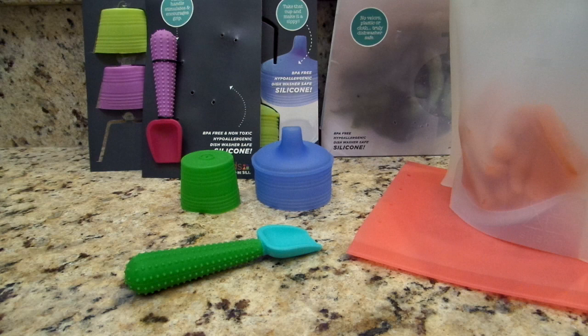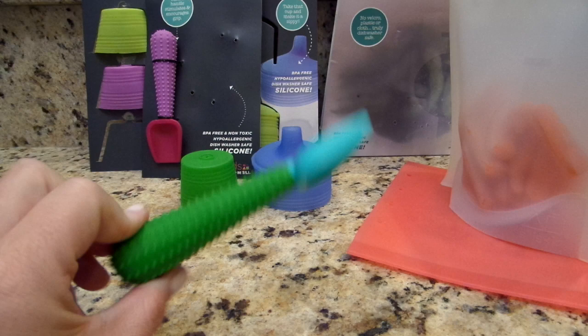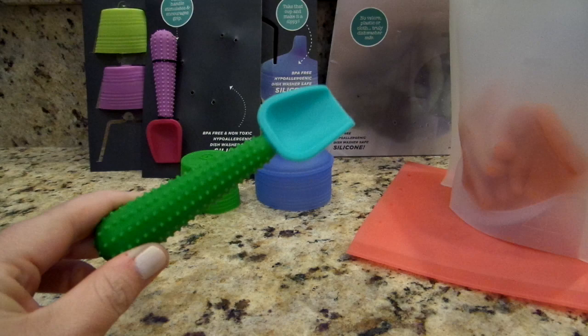Hey everyone, Gator Mom here — happy Monday! I hope you guys are having a good start to your week. I wanted to start this week off with a fun giveaway and review. Silly Kids sent me an assorted box of their products to review and give away, and I thought I would take today to review each product in more depth and then at the very end tell you how you can enter the giveaway.